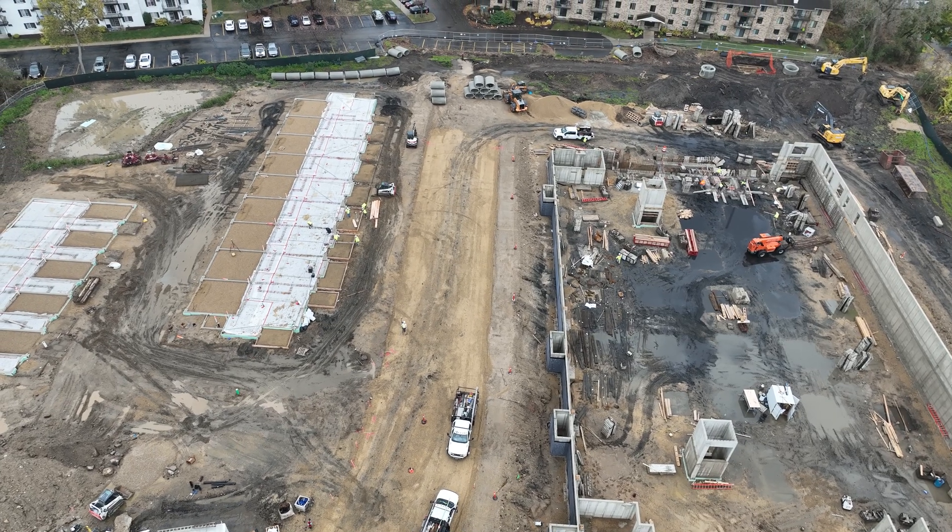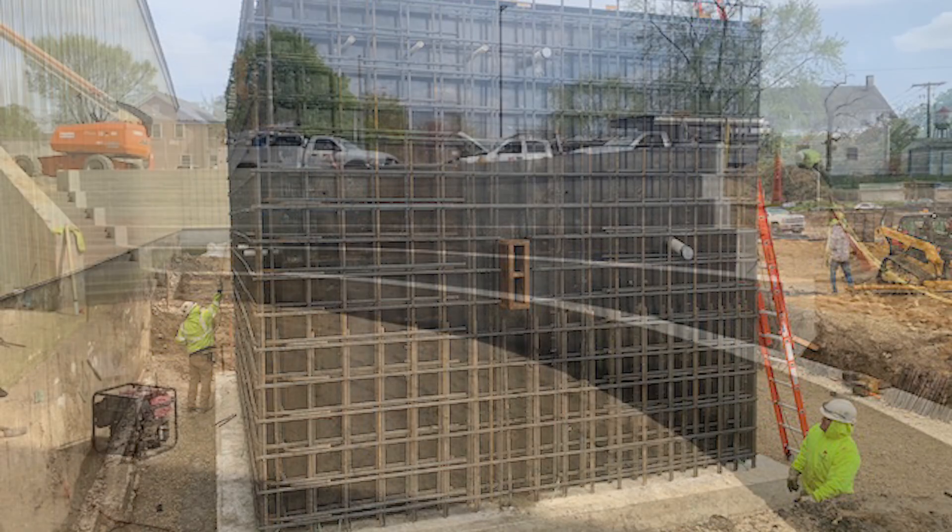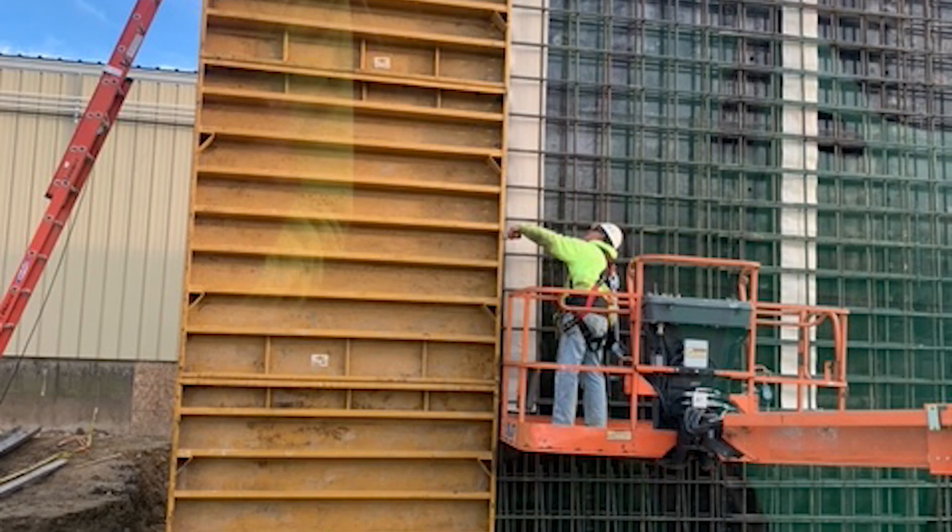The private construction work is generally commercial construction — everything outside the building. So curb and gutters, sidewalks, pavings, patios, retaining walls, planter walls, things like that.